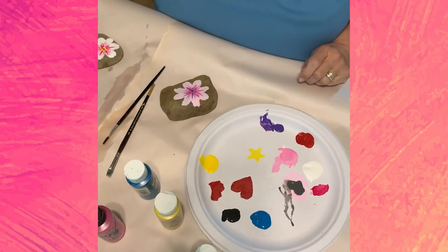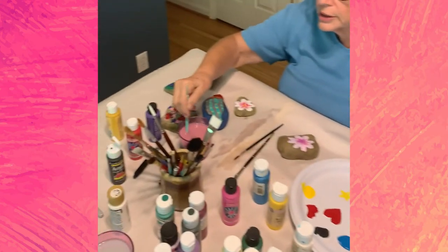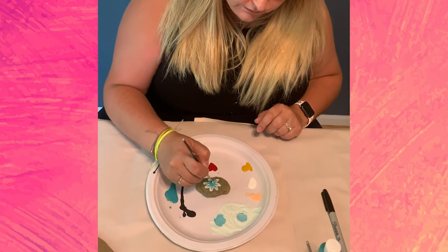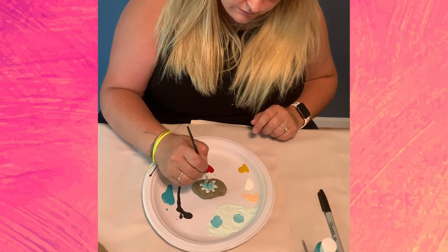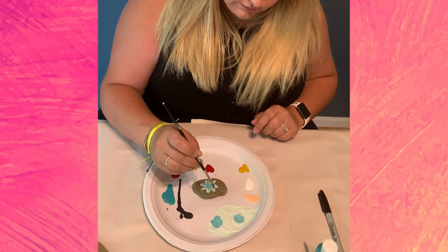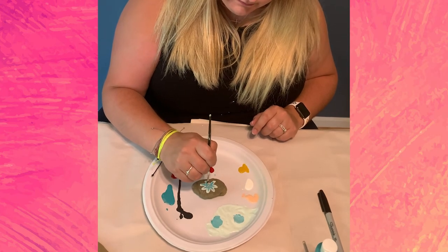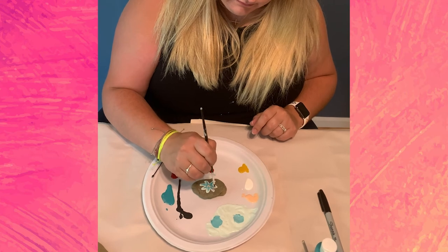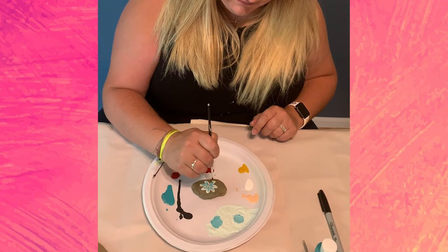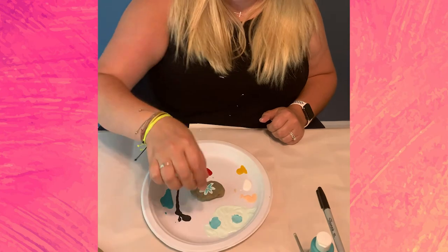Jesse's been doing it! Look at her flowers — they're pretty. I did not give her any lessons ahead of time. Just flick your brush like that. Put that aside to dry.